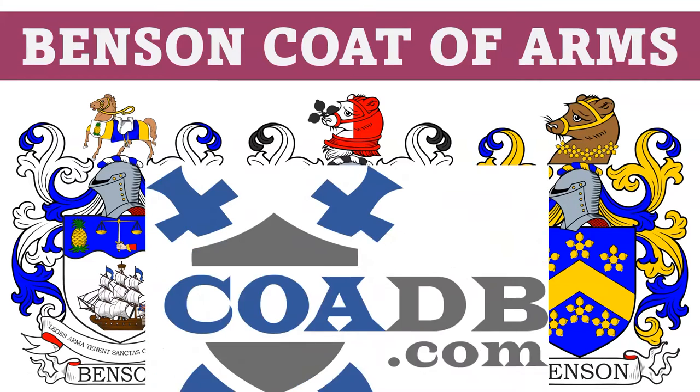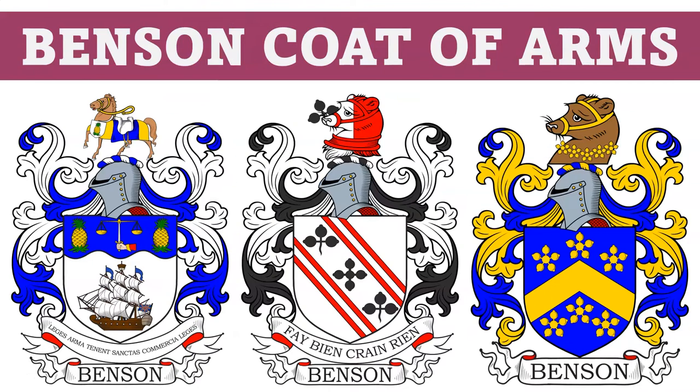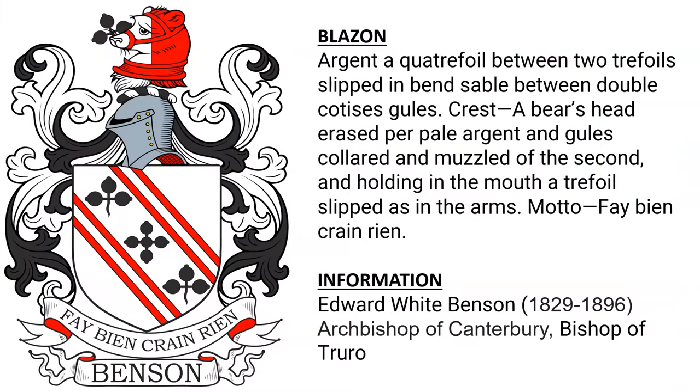Hello everyone, this is coadb.com, or the Coat of Arms Database, and today we are briefly going to discuss several different coats of arms in the Benson family. The first is blazoned argent, a quatrefoil between two trefoils slipped in